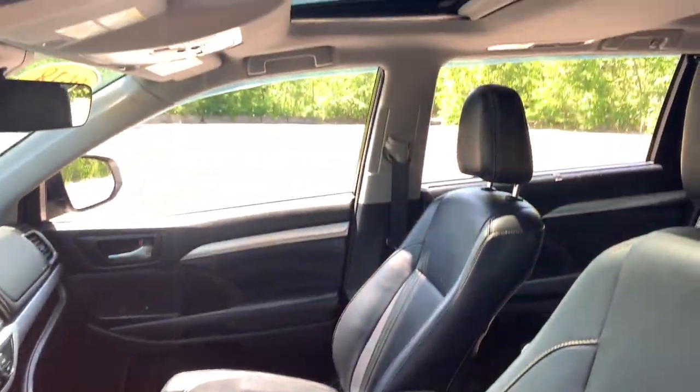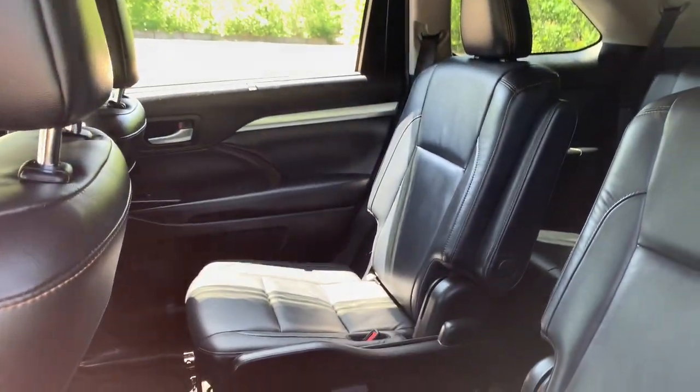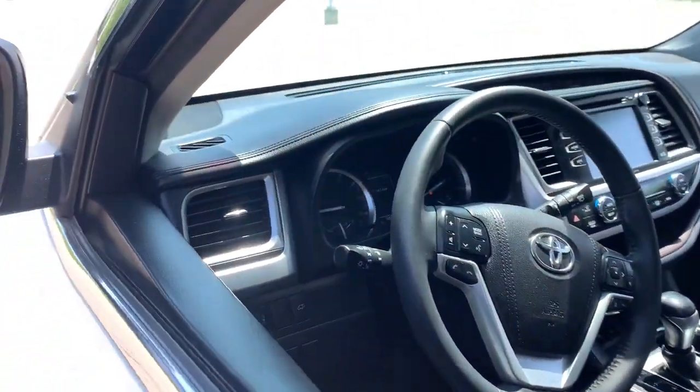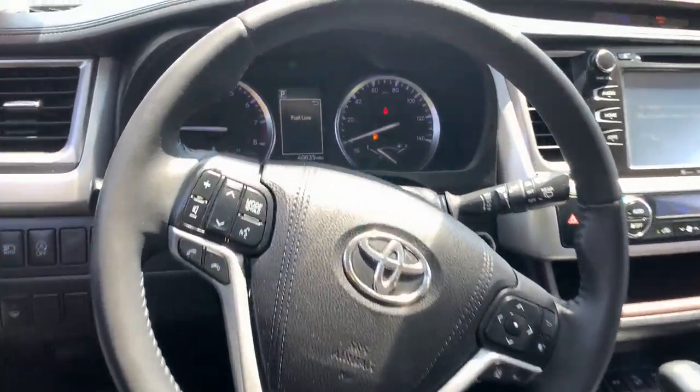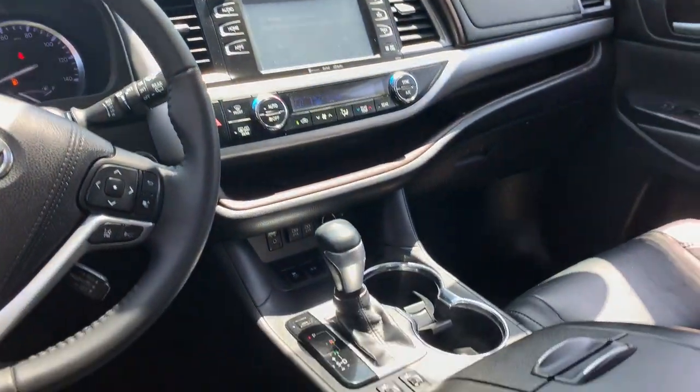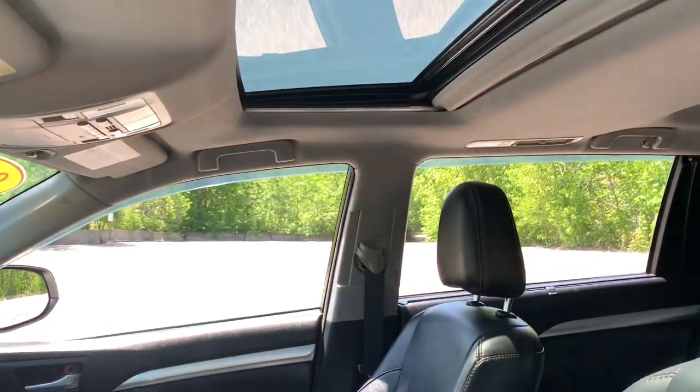The following are some of this vehicle's highlighted options: pre-collision system, navigation system, keyless entry, sun moonroof, lane keeping assist, backup camera, power passenger seat, heated mirrors, and fog lamps.